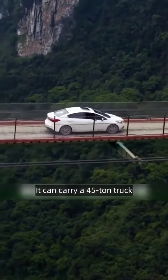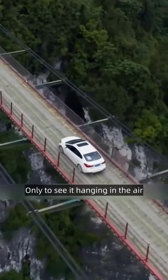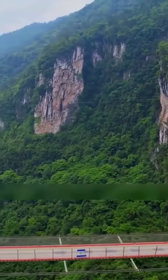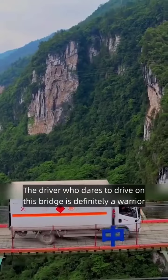It can carry a 45-ton truck. Looking out from afar, you can only see it hanging in the air — the bridge deck is as thin as a piece of paper. This is the first time I have seen such a unique bridge. No exaggeration: the driver who dares to drive on this bridge is definitely a warrior.